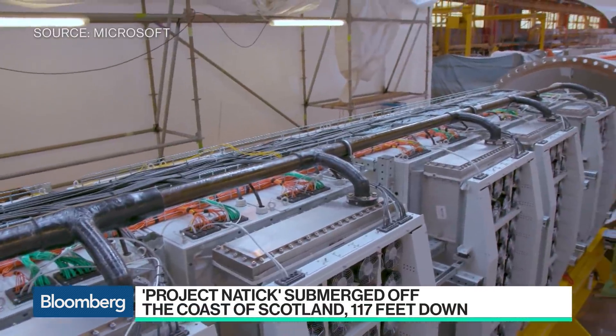You have plenty of data centers above ground. Talk to us about the pros and cons of an on-the-ground data center, like the one you have in Cheyenne, Wyoming, and Project Natick.